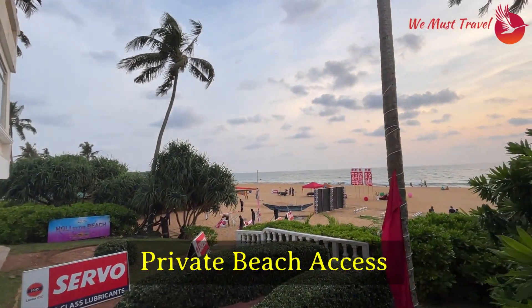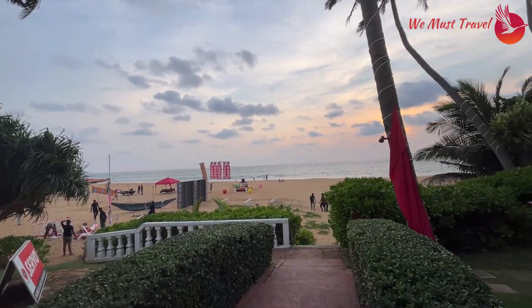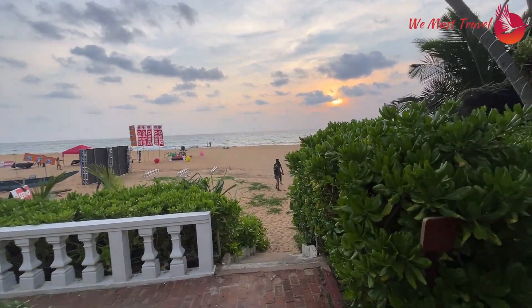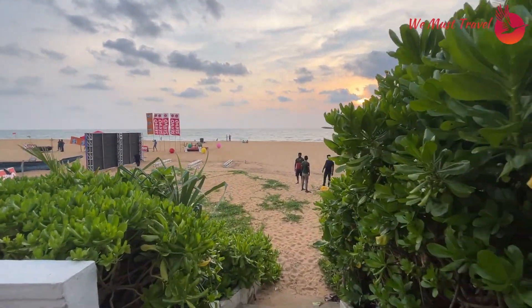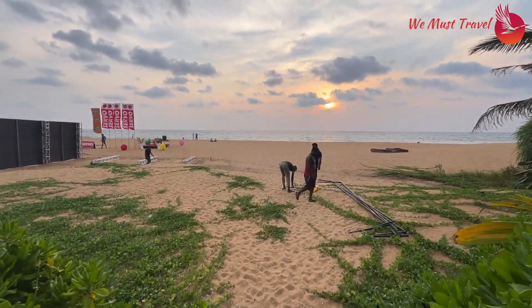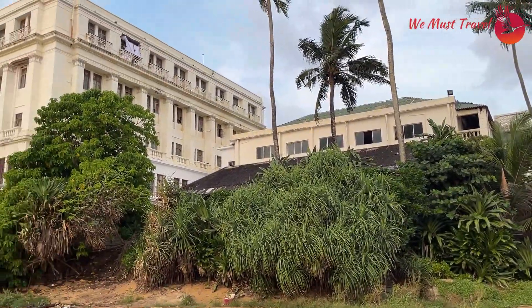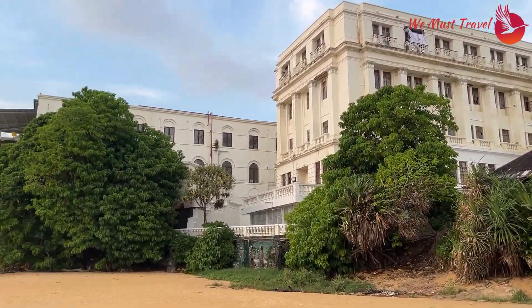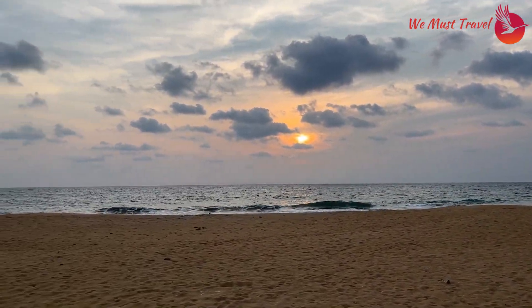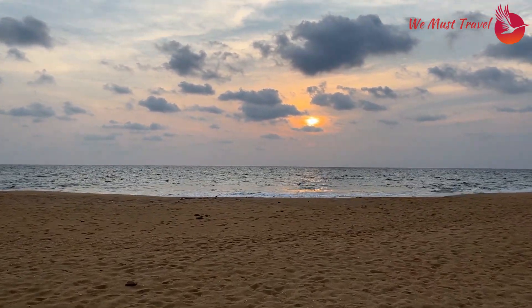And look at the wind, look at the atmosphere. The sun is about to set in a few minutes. The beach area at Mount Lavinia — look at the sunset, it's about to take place. The beach area is absolutely wonderful.